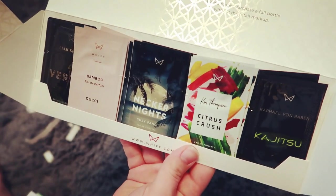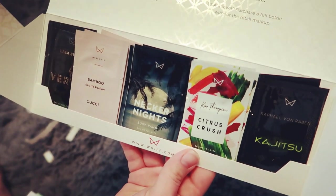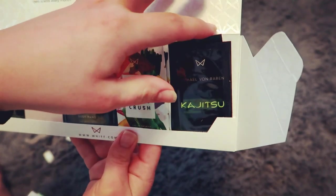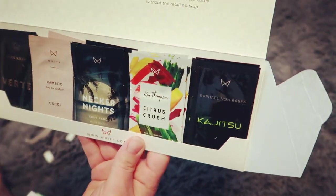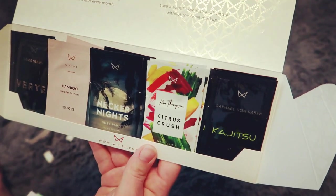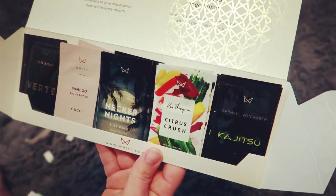With is very similar to other monthly subscriptions such as FabFitFun, but this one is just for perfumes. I don't think I've ever come across another company that has started this. For all my followers right now, they're doing a 50% discount to get access to try five new perfumes every month.